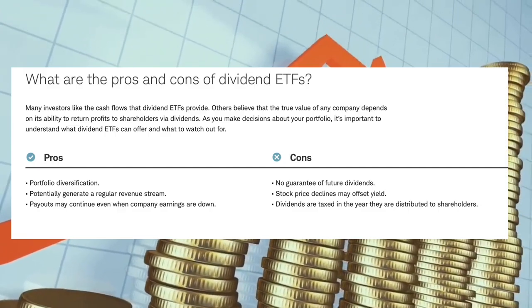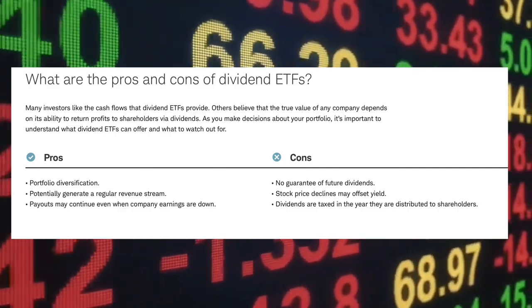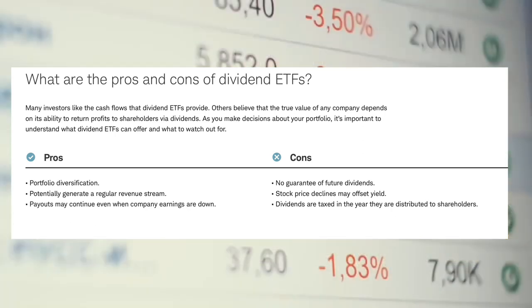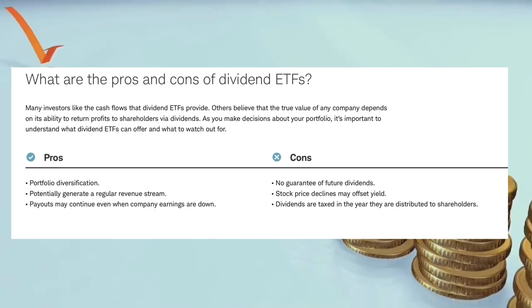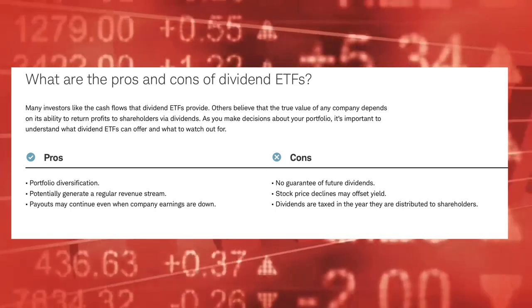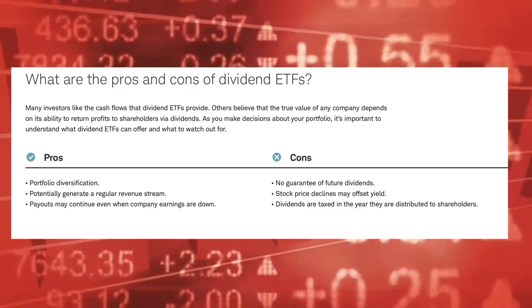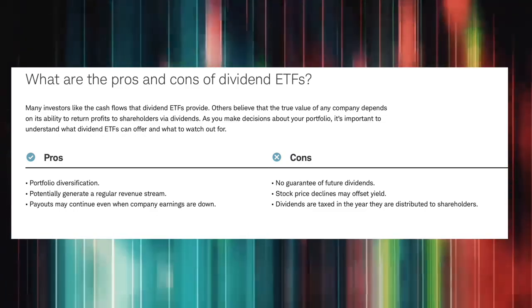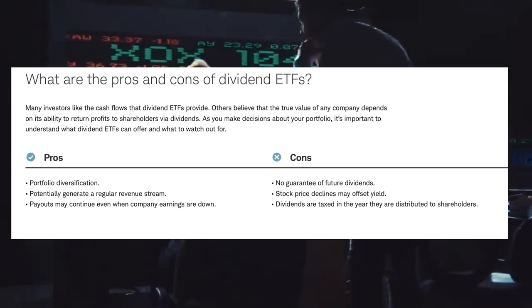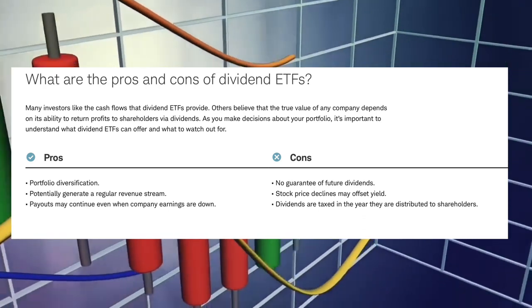Dividend ETFs offer a number of attractive characteristics. Most notably, dividend ETFs can save investors a lot of time and potential headaches compared to owning individual stocks. The majority of dividend ETFs hold between 50 and several hundred companies and are well diversified across a number of industries. Purchasing shares of most dividend ETFs provides instant diversification to a portfolio, giving an investor some protection against being overly exposed to one particular sector that falls out of favour.